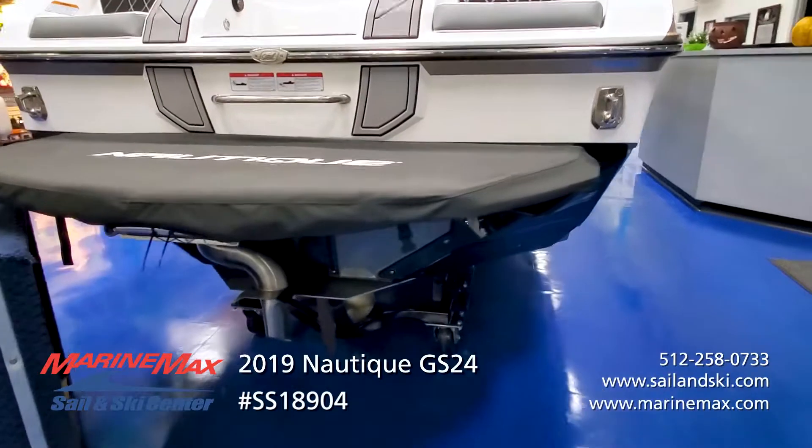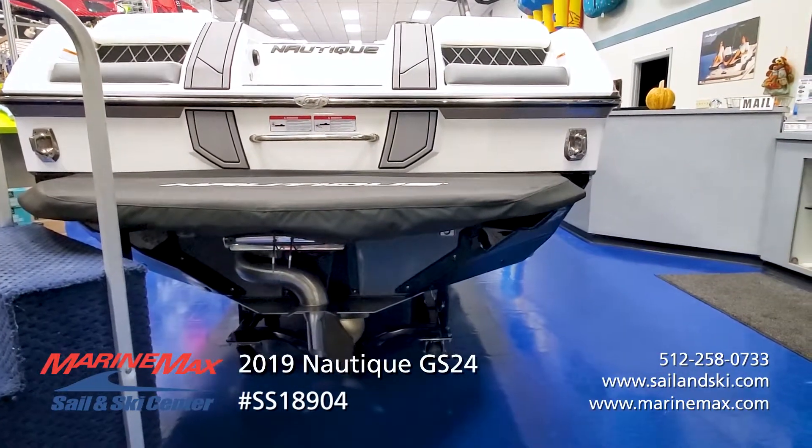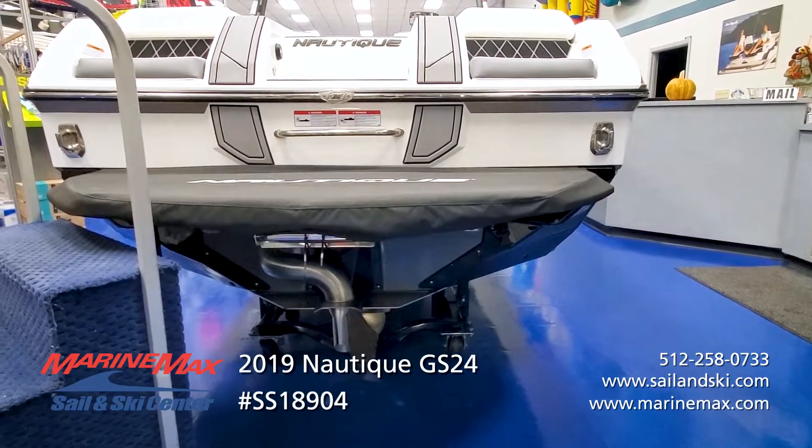The surf pipe comes standard on your Nautiques. This one also has the optional boarding ladder, making it easy for people of all ages to get back in the boat after a dip in the water.